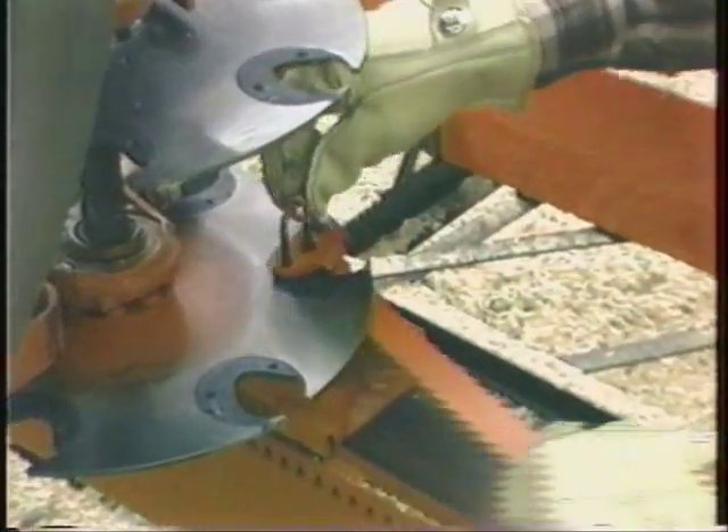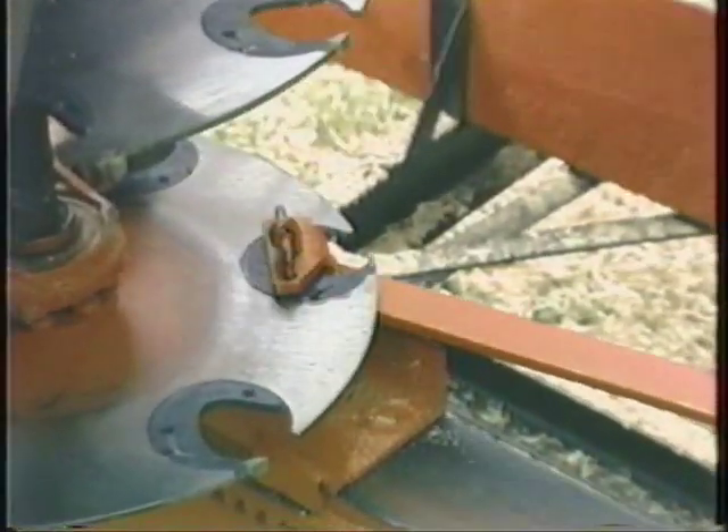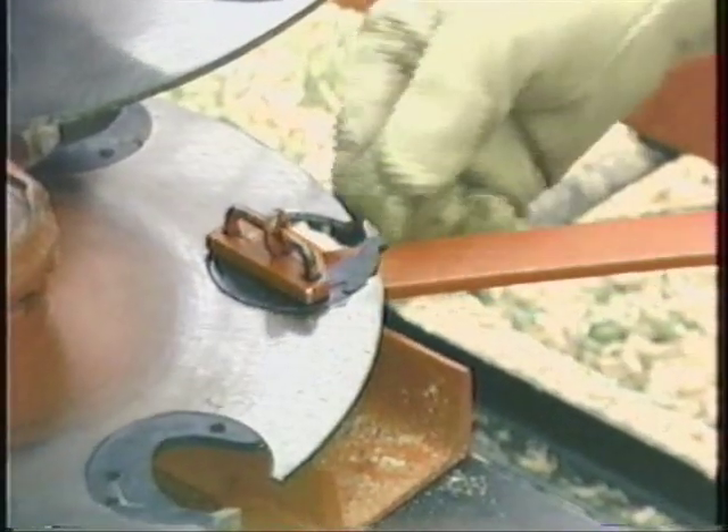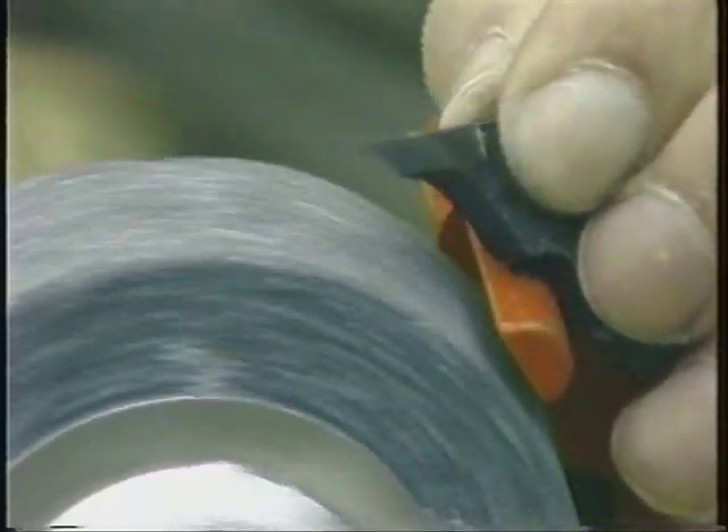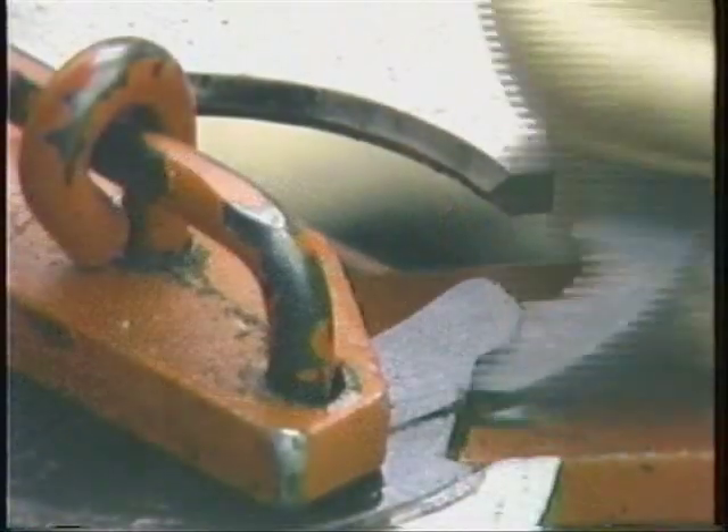The saw blades, for example, have inserted teeth, which are easily removed, sharpened, and reinserted right at your cutting site.